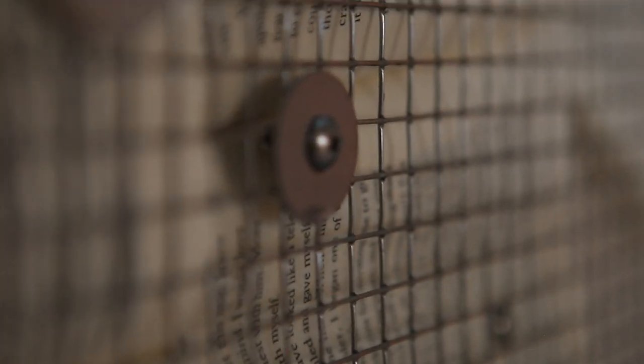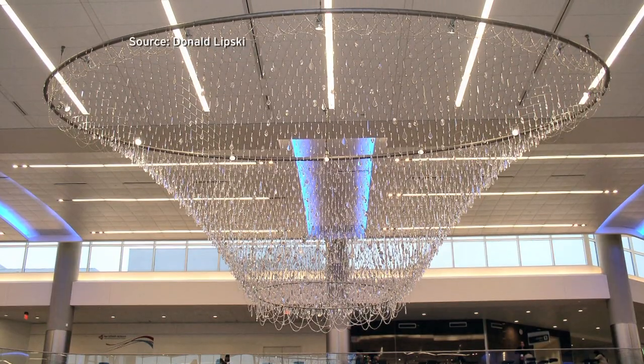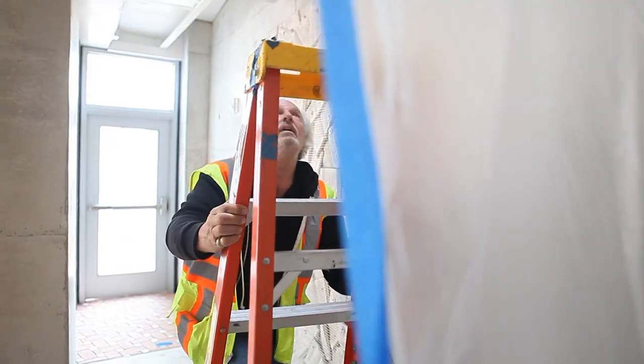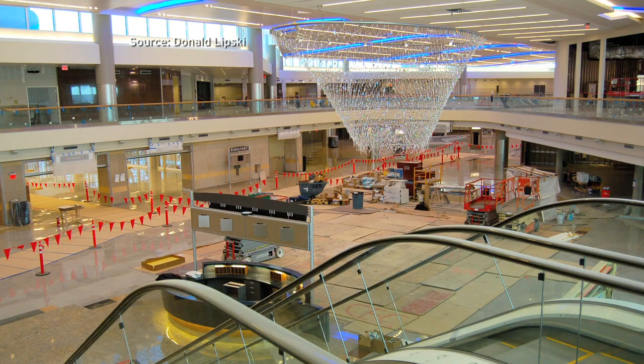There are close to 4,000 screws securing the books and the wire mesh cover on top. You can find Lipsky's large-scale public art pieces all over the country. He suspended a butterfly sculpture from the ceiling of a science building in Denver — its wings are made from thousands of test tubes. This piece was made for the airport in Atlanta and is made of Swarovski crystals. Lipsky seems to enjoy clever titles for his artwork; this one is called Rebel Lace, which is an anagram of Liberace.